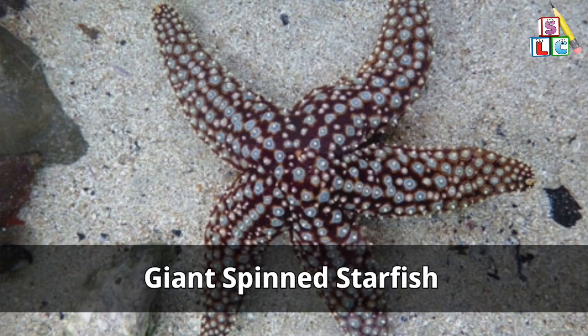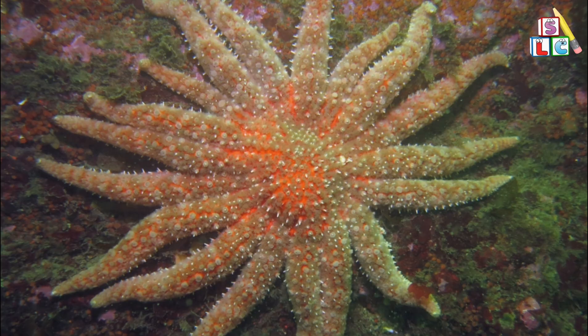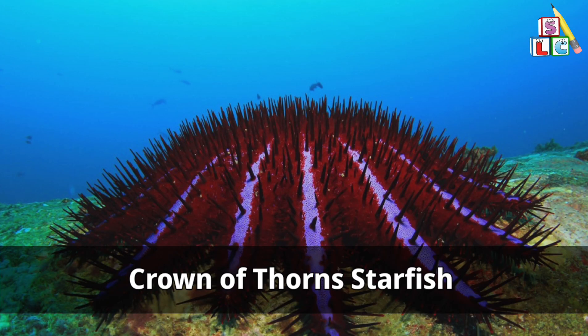Giant spine starfish. Sunflower sea starfish. Royal starfish. Crown of thorns starfish.